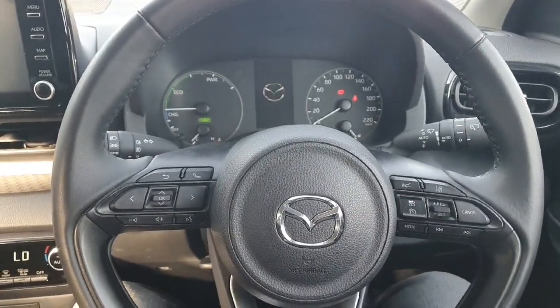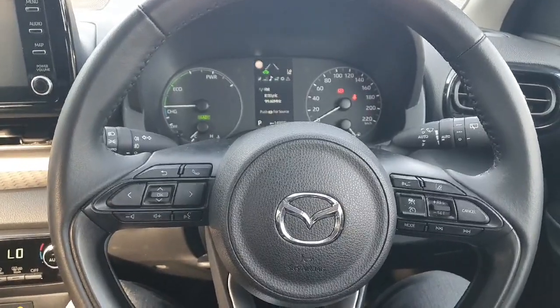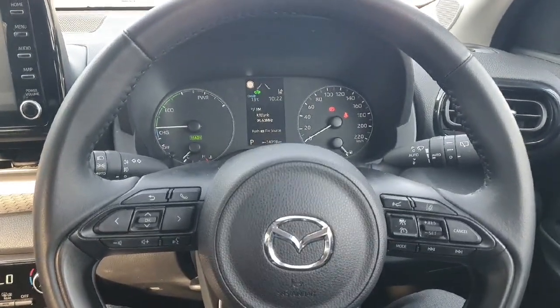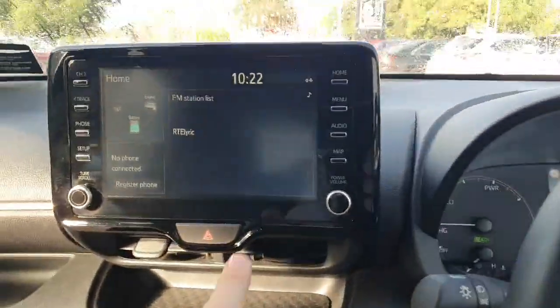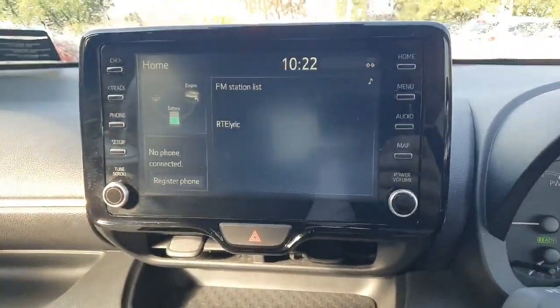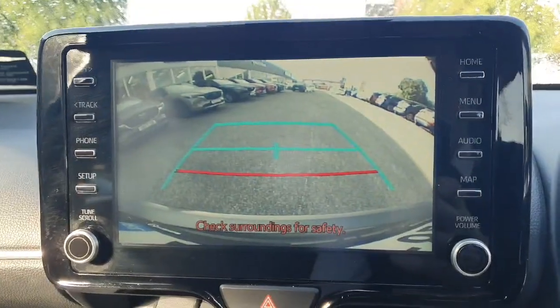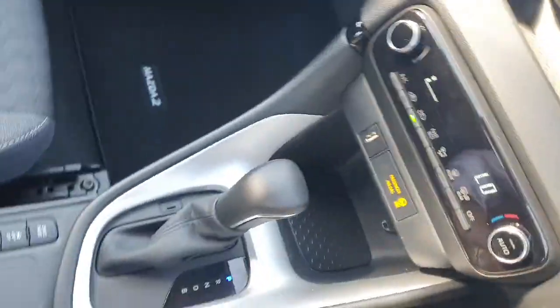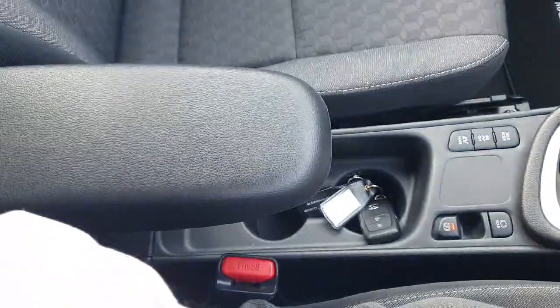Sitting inside the car you have a leather multi-function steering wheel with Bluetooth, cruise control, automatic wipers, and automatic lights. There are only 8,000 kilometers on this car, which is very low mileage. The entertainment system is all touchscreen with a reversing camera built in, air conditioning, USB to charge your phone, automatic gearbox, leather armrest, and the finish throughout this car is absolutely superb.